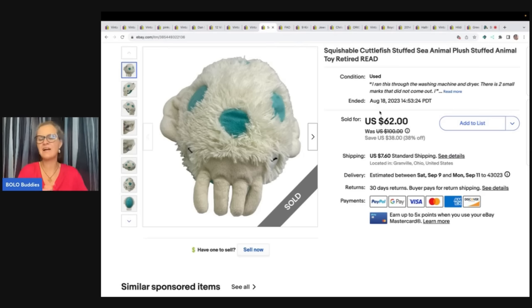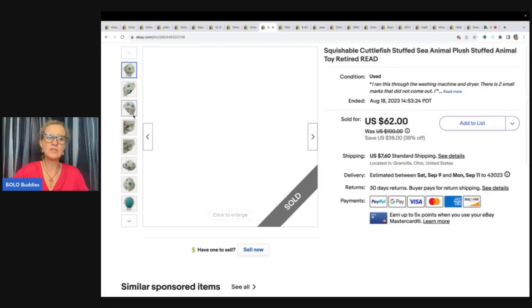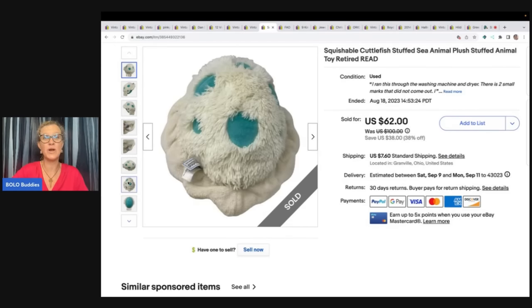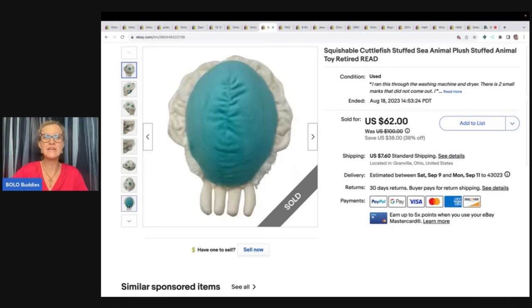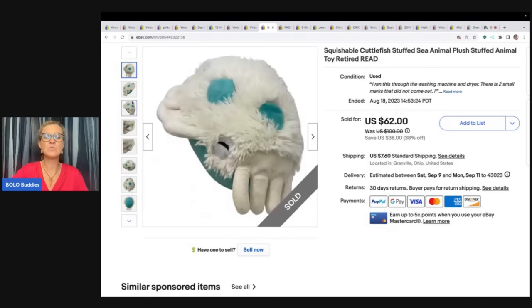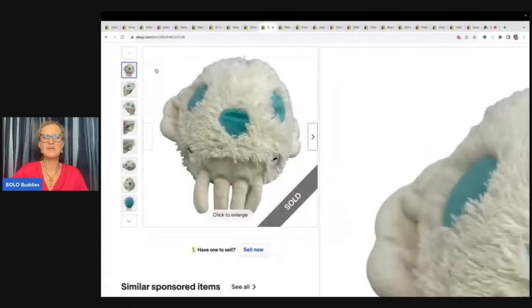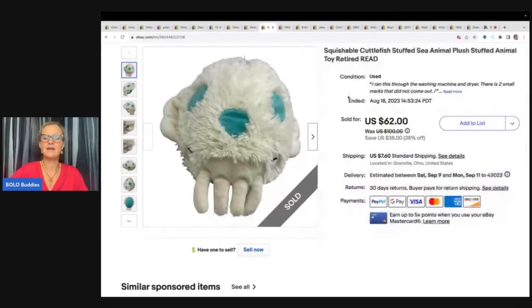Okay, you guys have heard of Squishmallows — they kind of range from bread and butter to big money. This is a Squishable and it is a cuttlefish. You're like, how did you know what this was? Well, I used Google Lens. If you don't know what Google Lens is, type 'Bolo Buddies Google Lens' into YouTube search and I'll show you how to use it. It is a free tool that every reseller should have. It will save you from posting in Facebook groups asking 'what is this?' — you're probably going to find it with Google Lens. It's not 100%, but this one I was able to find. I ended up selling this for $50 best offer and the buyer paid shipping. I got that at the Goodwill bins.